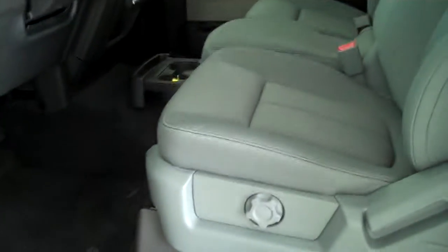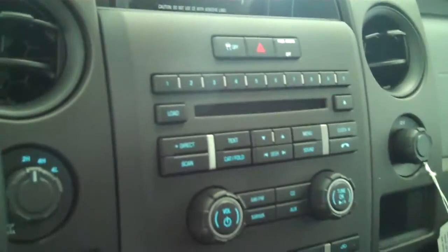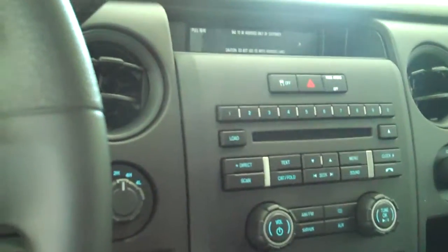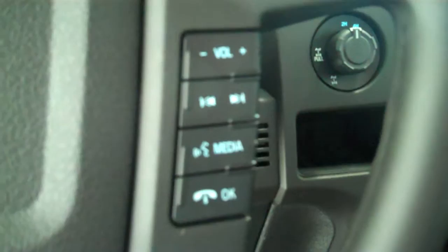Inside it has a steel gray cloth interior with a 40/20/40 seat and fold-down armrest. It has AM/FM stereo radio with CD and Sirius radio. It has both heating and air conditioning, volume control for the radio on the steering wheel, and cruise control.